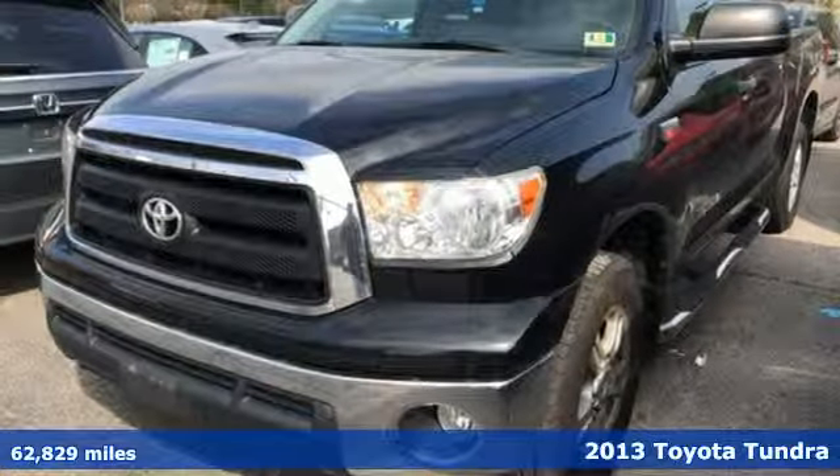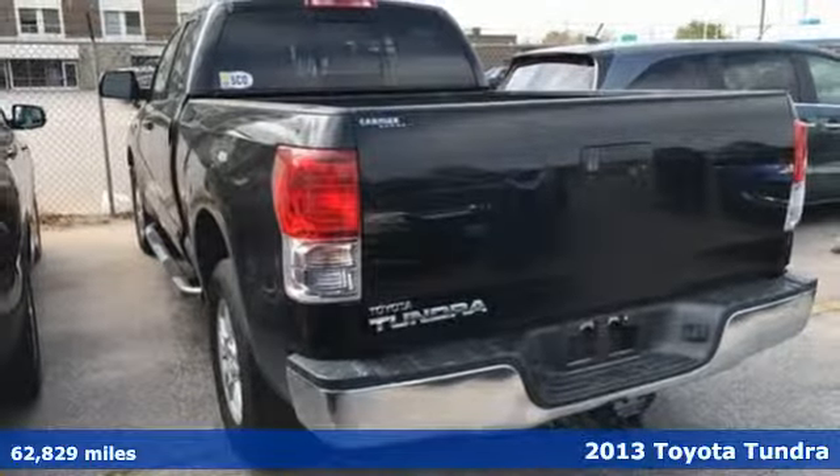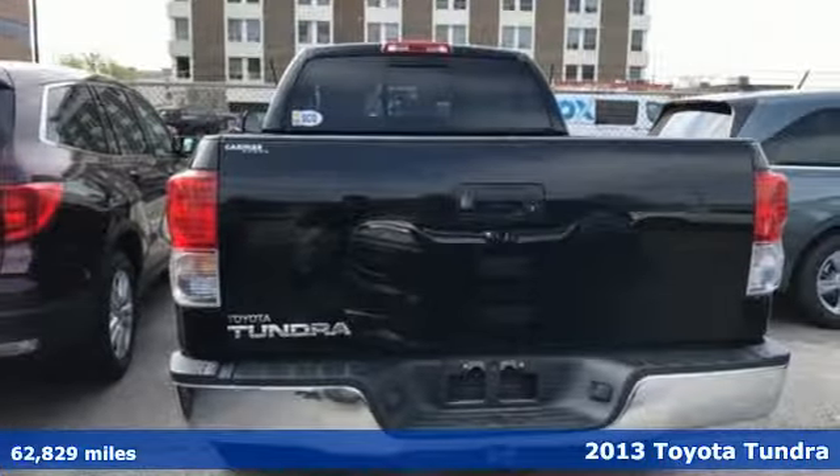It's a 2013 Toyota Tundra. This truck was built to Toyota's high standards of quality, durability and reliability.